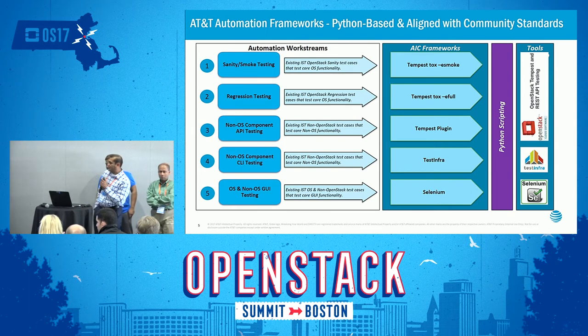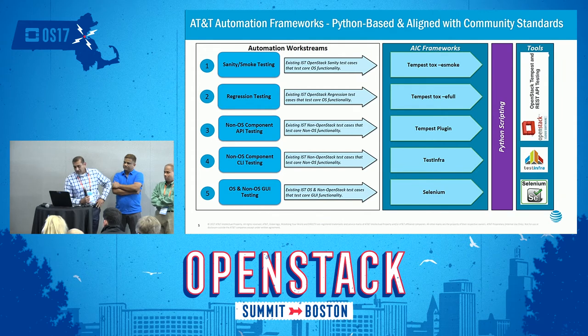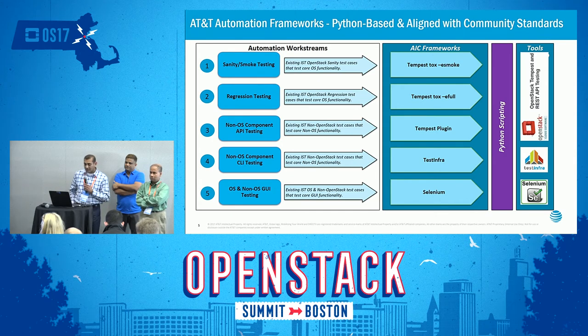Hello everyone, thanks for joining us today. This slide reiterates what Venkat and Srini just talked about — how testing is so important across all the different layers — and covers the framework side and how we accomplish this. We've come a long way at AT&T. We started using SOAP UI, then moved to Tempest, and deprecated CLIs. The top three areas are APIs that we test using the Tempest framework, utilizing eSmoke and eFool. For anything non-OpenStack like Contrail or other applications, we create plug-ins within the Tempest framework.